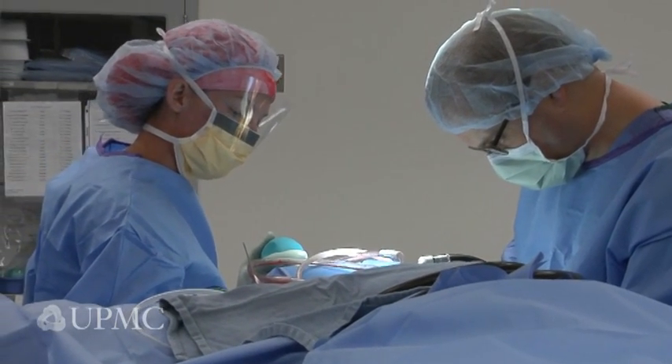The other line of treatment are what we call ablative or destructive procedures directed at the trigeminal nerve, commonly called a rhizotomy. While there's certainly a place for those procedures, we reserve that only in cases where microvascular decompression fails or in patients deemed unfit for general anesthetic. I do both procedures, but I'm much more apt to offer microvascular decompression because it's the only procedure that really preserves the integrity of the trigeminal nerve and offers patients a chance to return to a normal lifestyle.